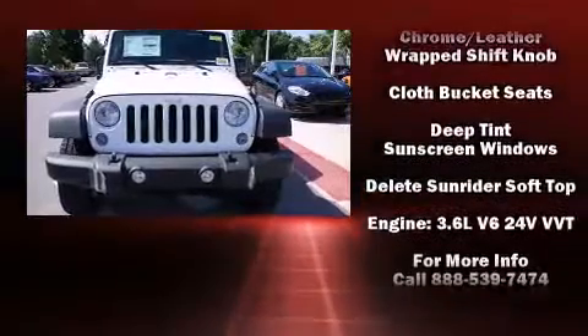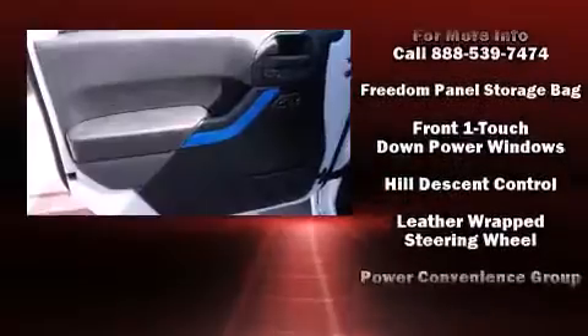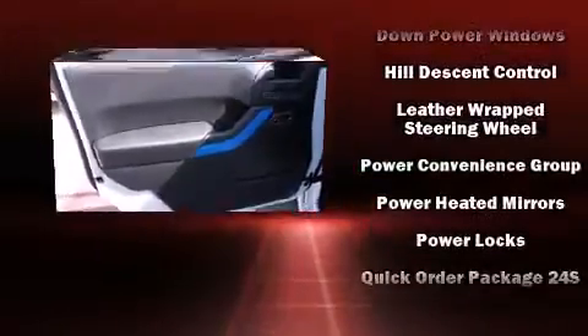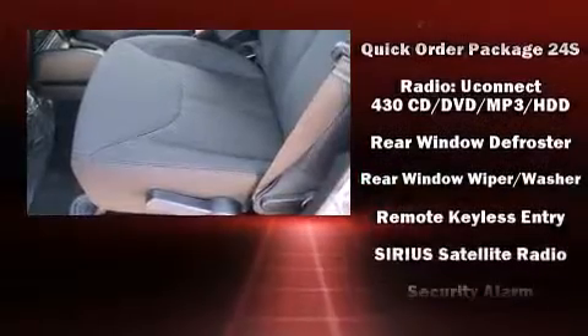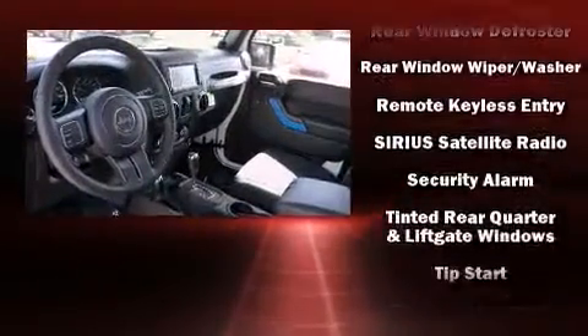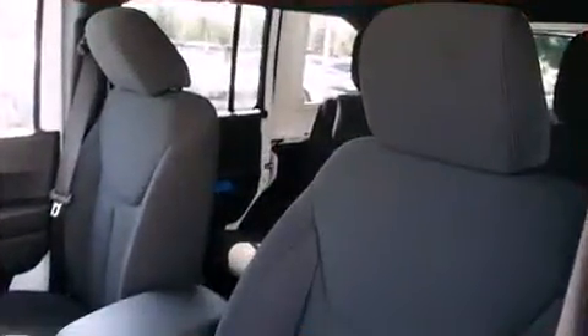Jeep also prioritized safety and security with features such as dual front impact airbags, integrated rollover protection, traction control, ignition disabling, and four-wheel disc brakes with ABS. Brake Assist technology provides extra pressure when applying the brakes.